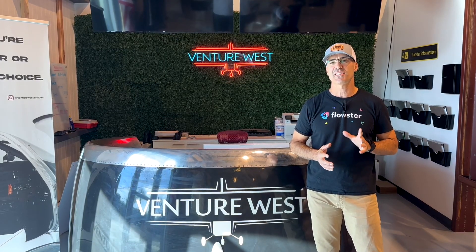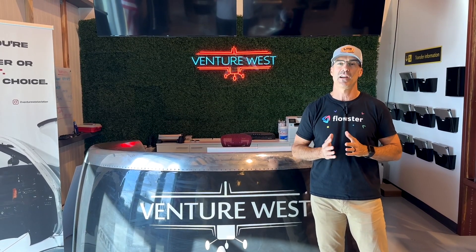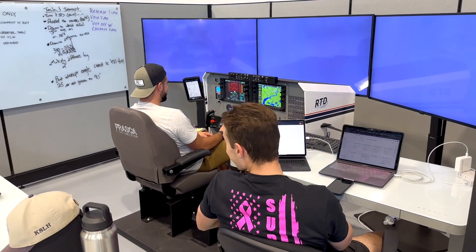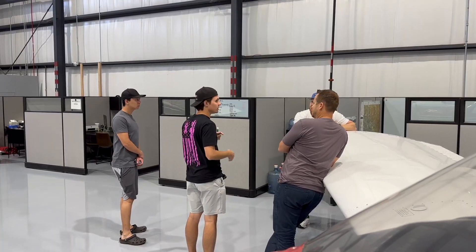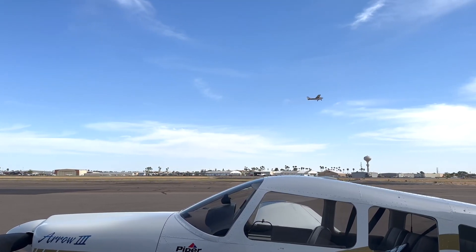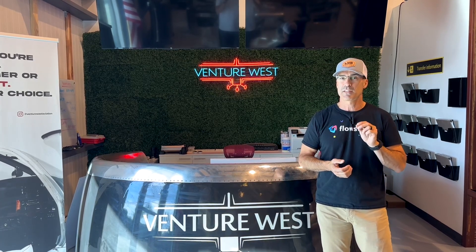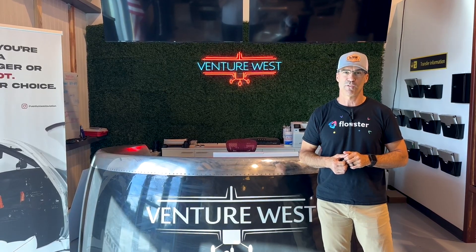After talking with countless schools over the last few months, I am very excited to share with you guys that I have finally found a school that has all the ingredients that you need to be able to train quickly, safely, and affordably — and best of all, with really great weather so you can fly a lot through the winter. In today's video, we're going to introduce you to Venture West Aviation and the very special program that we've come up with for subscribers of the Fly With Trent channel.